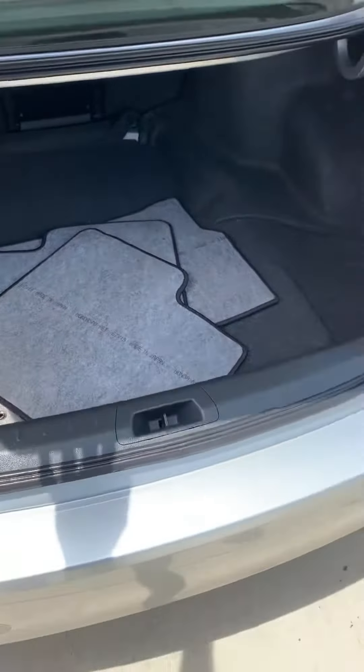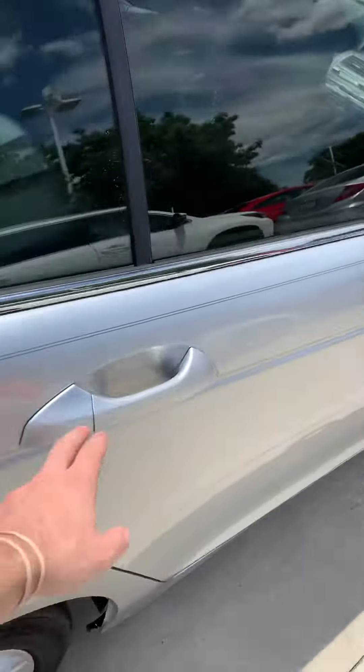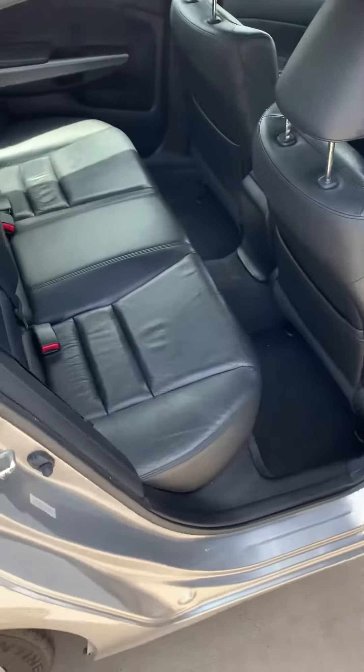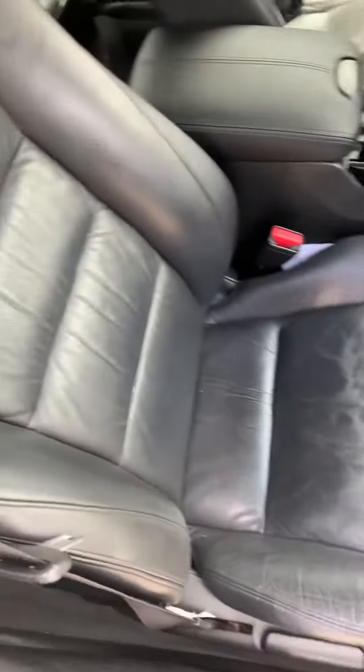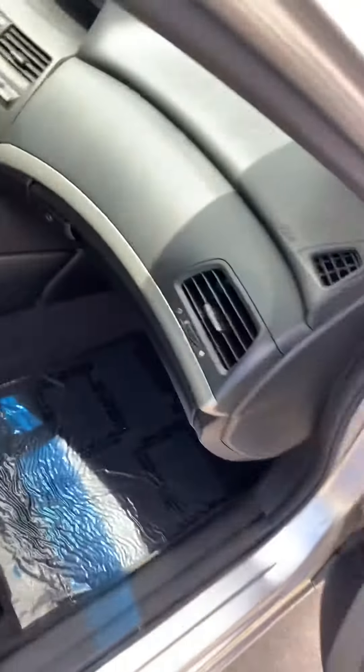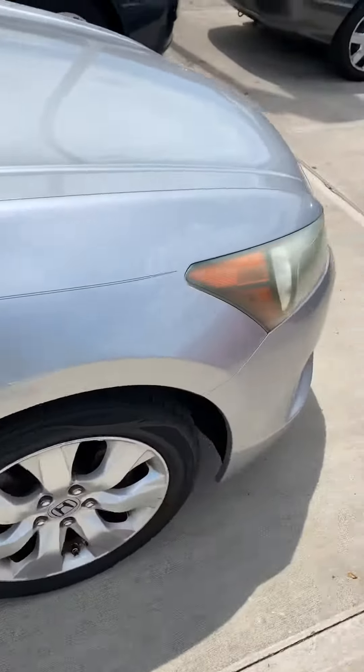Carpet mats in the back. Leather, good shape back here. No rips in this. Passenger side, very clean on the outside.